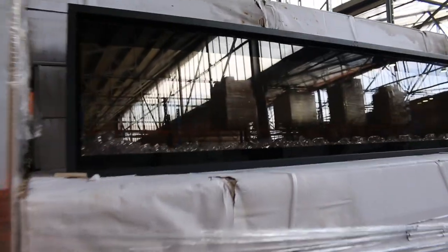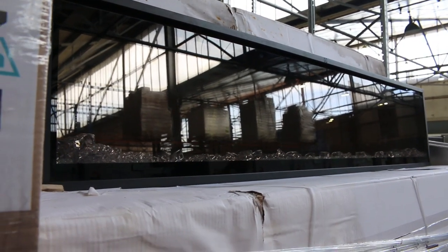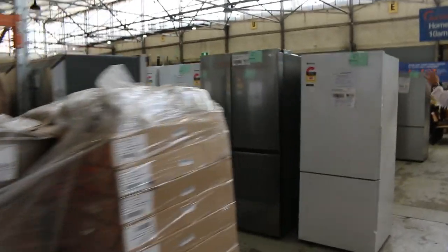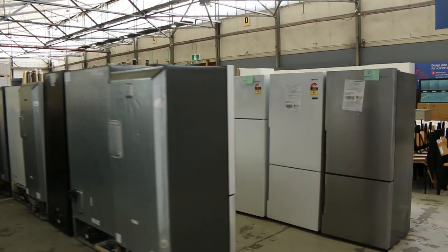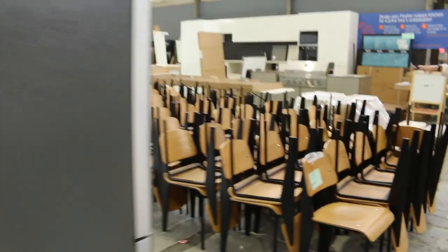Up there we've got plenty of these Dimplex Ignite built-in fireplaces — it's an electric fireplace with the flame effect, pretty nice. Down through here, loads of fridges: there's Hisense, LG, Westinghouse, Electrolux, Kelvinator. More dishwashers. More of these timber dining chairs.